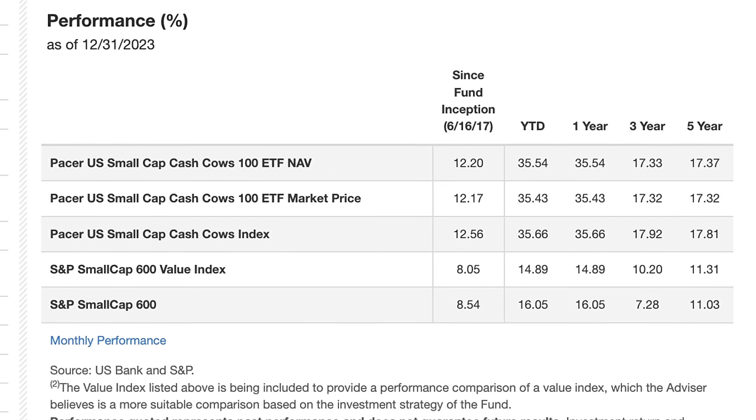The top holdings of this fund include CVR Energy, Andersons Inc, American Eagle, and Xerox. The sectors for CALF are heavy in consumer discretionary and also industrials, energy, and information technology. This one has a very intriguing thesis behind its investment strategy, so definitely take a look at this one.